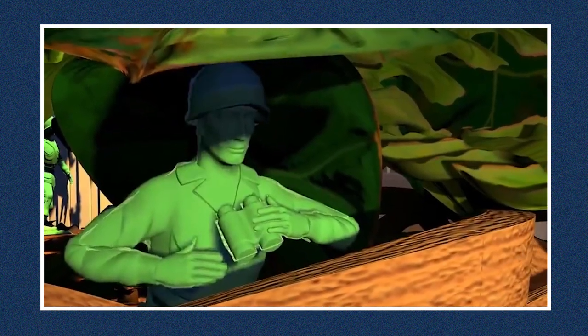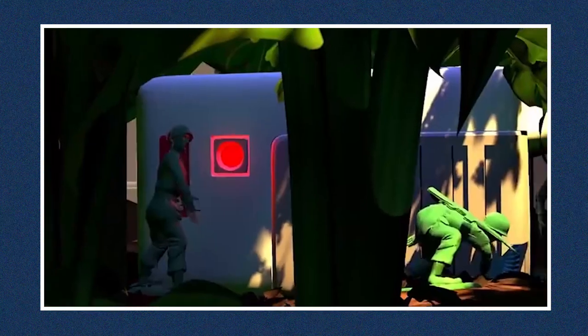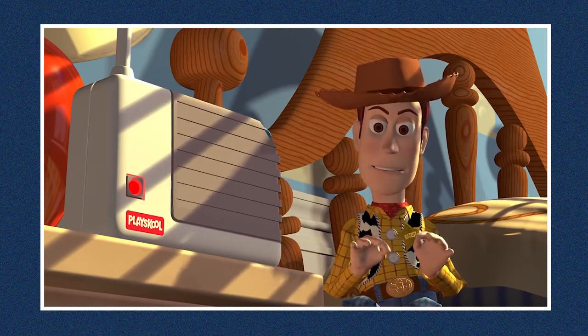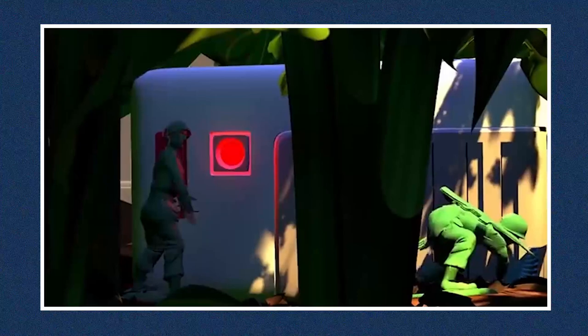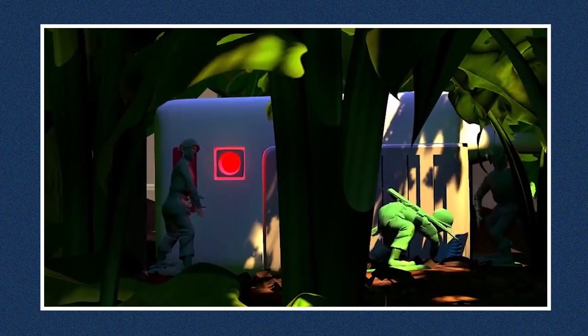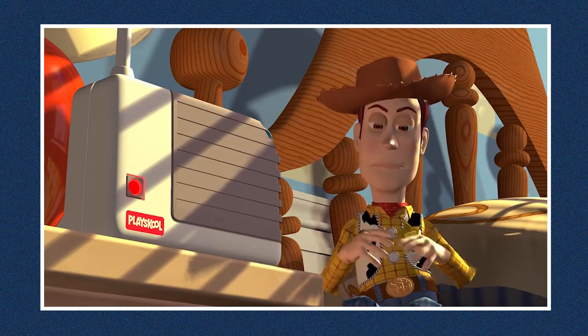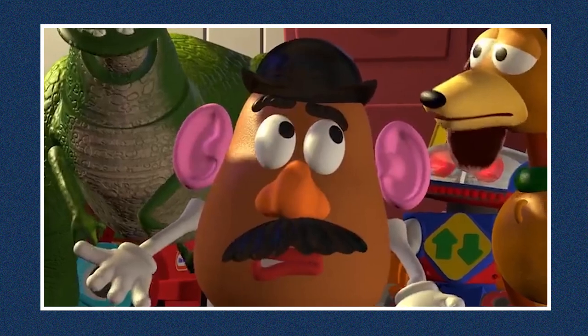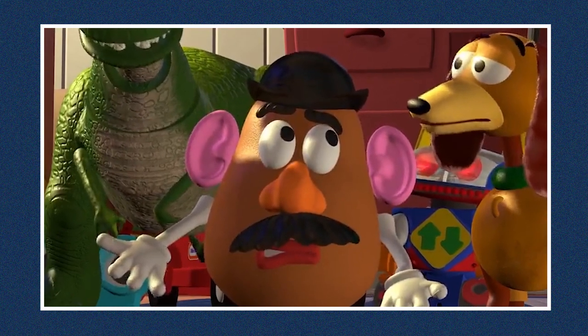While watching Andy opening his presents in the living room, they use a baby monitor to communicate with the toys upstairs. However, the movie makers obviously made a mistake here, as the part that the soldiers used to report back is actually the handheld part which only acts as a speaker, while the other half of the monitor with the microphone is upstairs on Andy's bedside table — meaning the toys wouldn't be able to communicate the way they do in the movie.